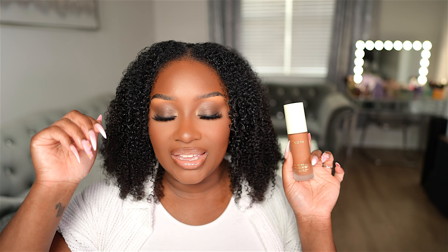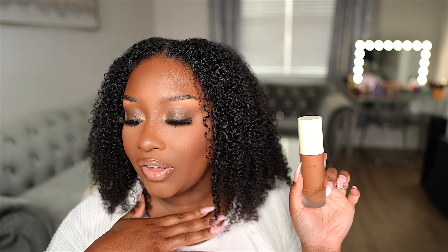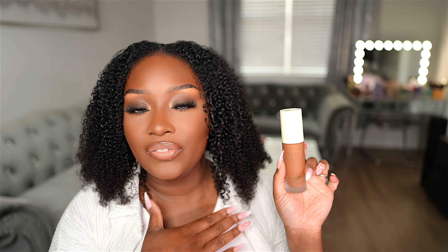The finish of this foundation is matte. I usually do not do a matte foundation, but let's try it on half of the skin and see what it's looking like. I'm going to be using my It Cosmetics Airbrush Foundation Buffing Brush. I really do like this brush for foundation, so let's see how it applies this foundation. When they say she's full coverage — yeah, she is.